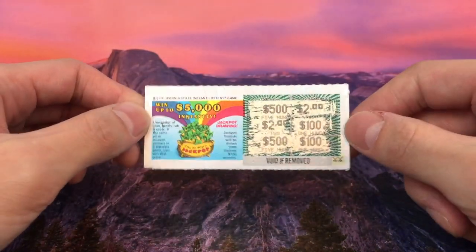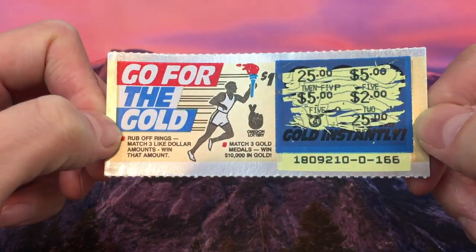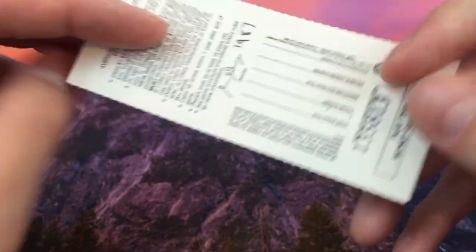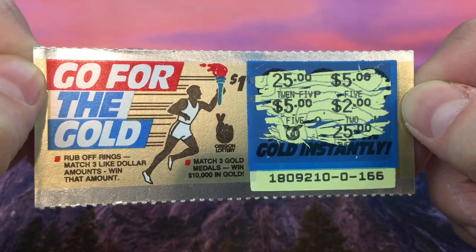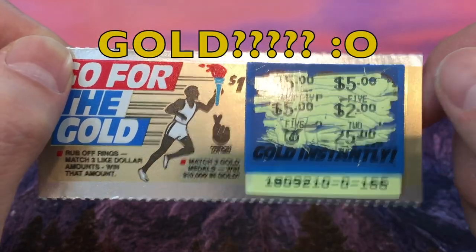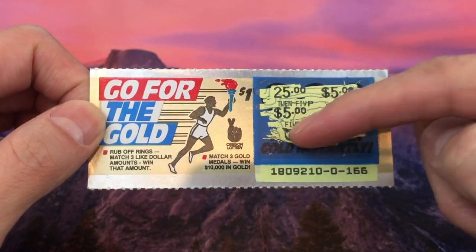Next up, Miguel also sent some awesome scratchers. We have a 'Go for the Gold' from the Oregon Lottery — also a really old scratcher from 1987. There's a saying: 'play the money game too.' This was probably for the Olympics. If you match three like dollar amounts you win the prize, and if you match three gold medals you get the $10,000 — but you win $10,000 in gold, not cash. Nowadays you win cash or maybe a car on a second chance, but this one gives you $10,000 in gold. I would love that.